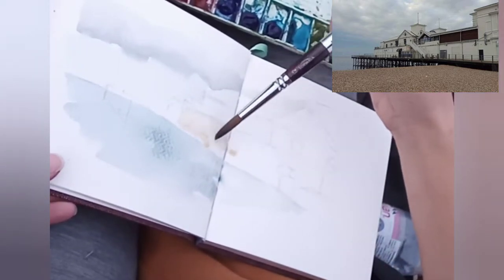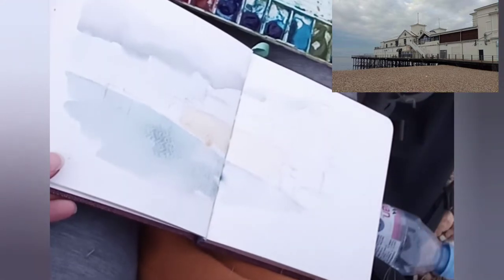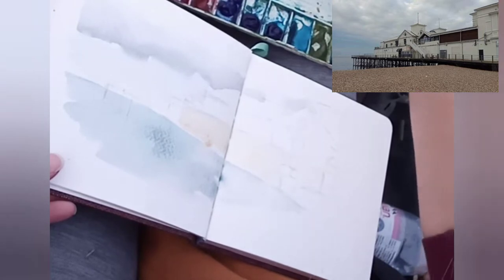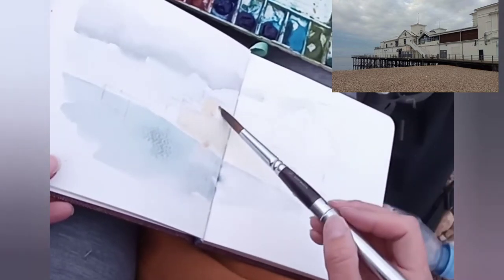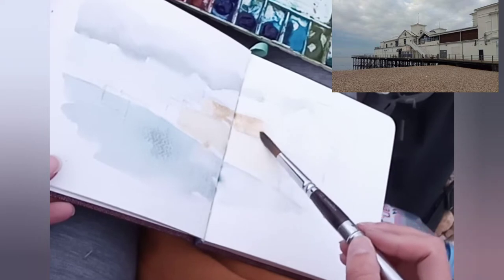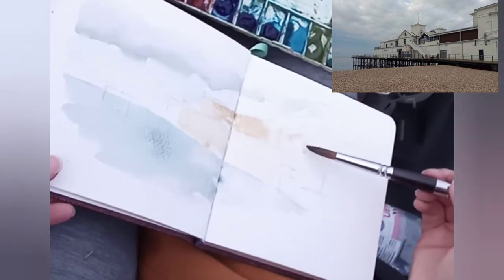Now it's difficult to paint Bognor Pier because it's effectively just white or off-white. And off-white is very difficult to paint in watercolour because you use the paper basically, so I'm just taking the edge off with some yellow ochre and some raw amber. I just mix it up into different concentrations to give it a little bit of interest.